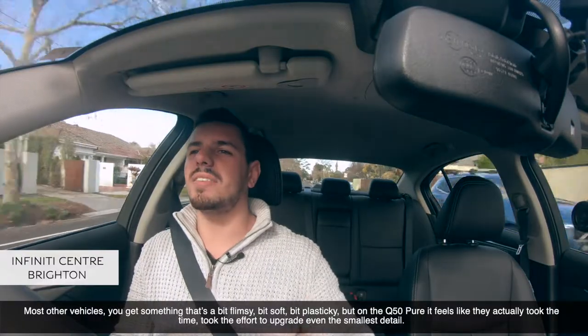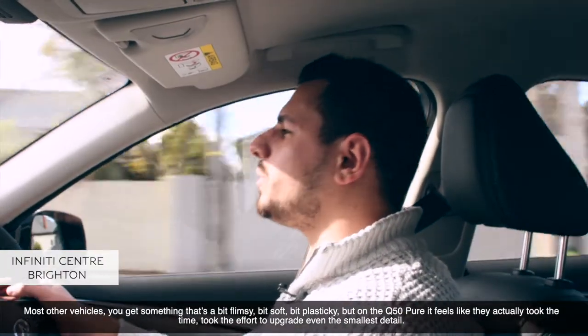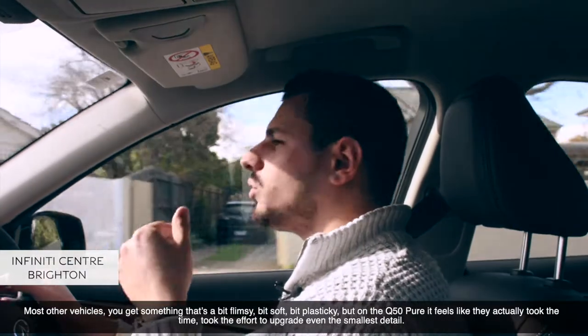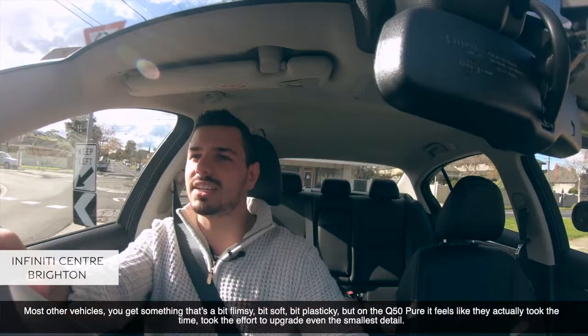Most other vehicles give you something that feels a bit flimsy, a bit soft, a bit plasticky, but on the Q50 Pure it just feels like they actually took the time and effort to upgrade even the smallest little details.